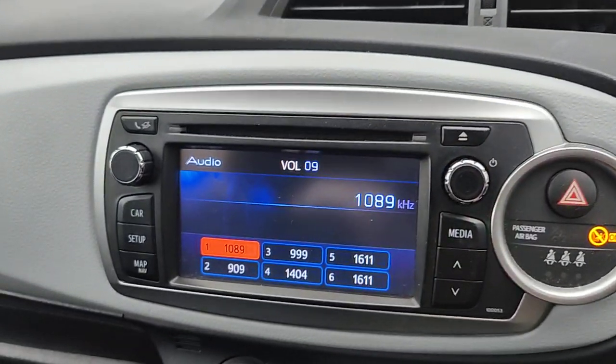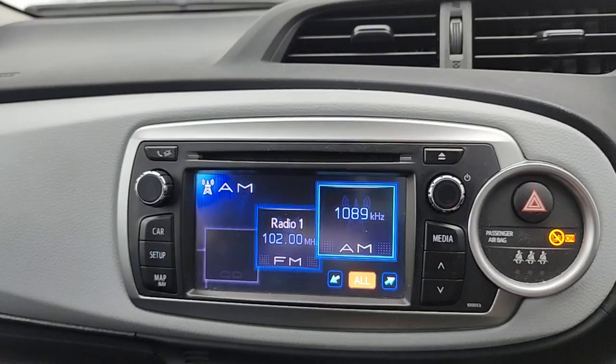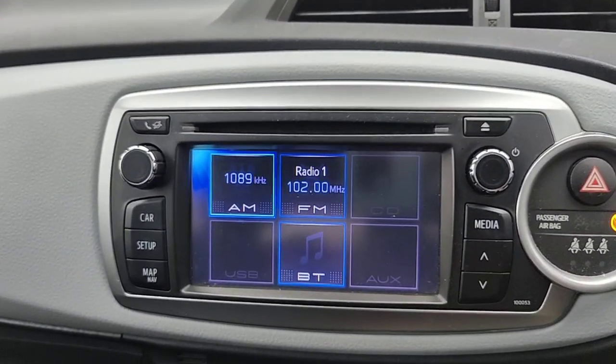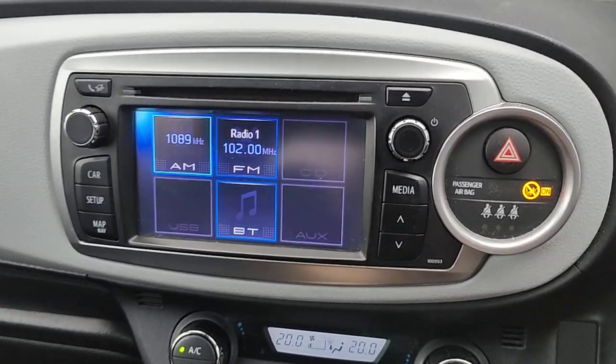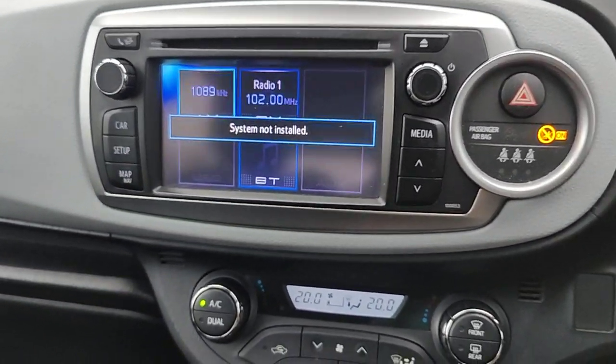It's got CD, radio, AUX, USB, and Bluetooth. It's got a reversing camera. The sat nav is not on this model.